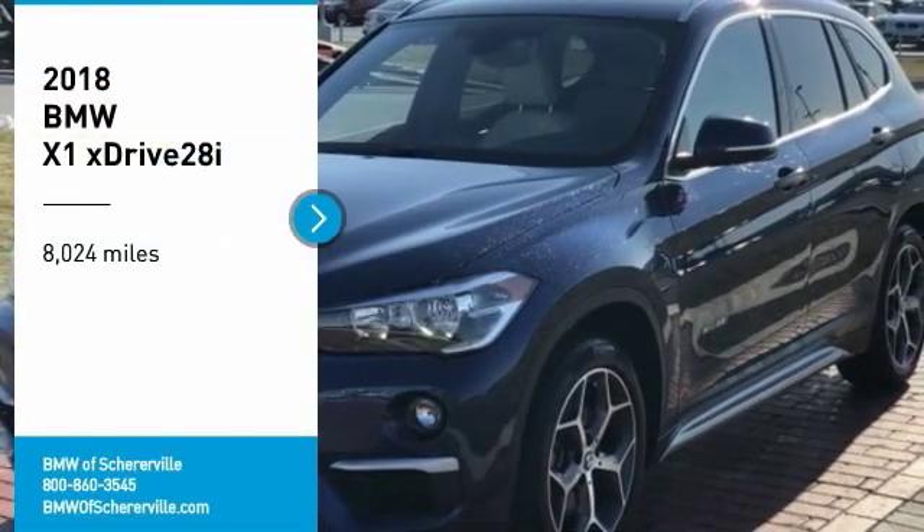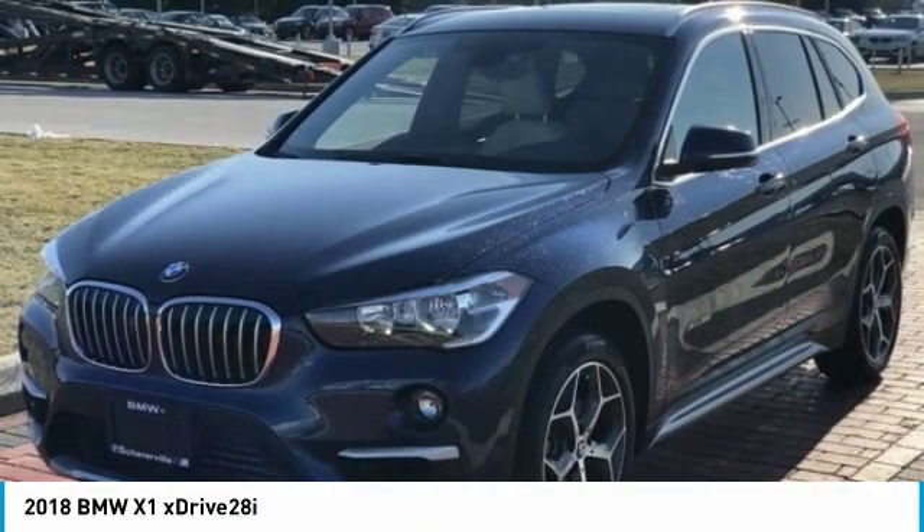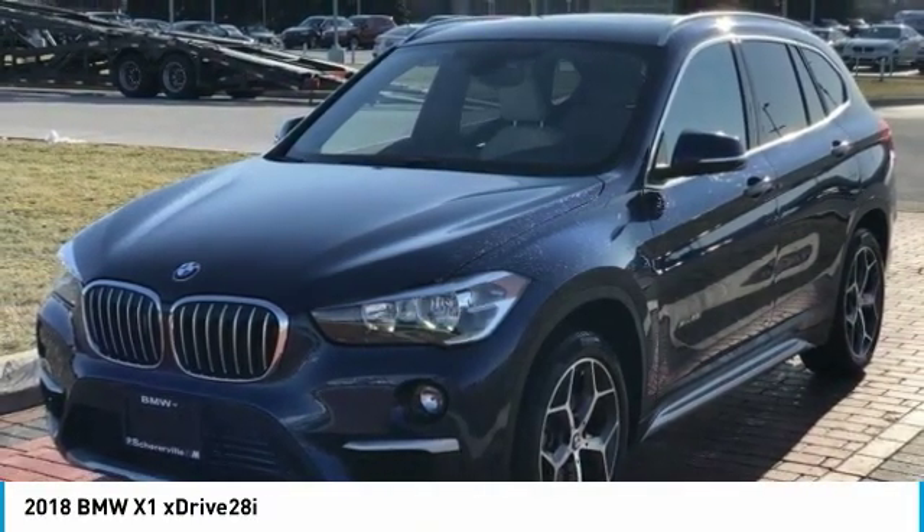Looking for the right vehicle? Check out the 2018 BMW X1. Based on the BMW 3 Series, the X1 is a compact crossover SUV.